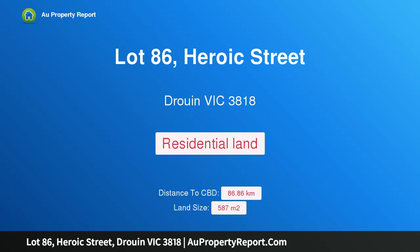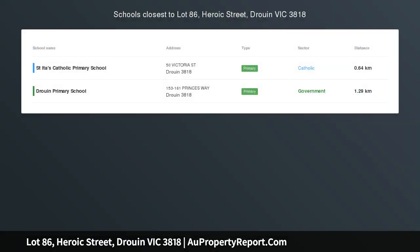Hi, I am glad to introduce Property Lot 86, Heroic Street, Drouin Victoria 3818, Drouin Spring Stage 17, suitable for first home buyers wanting to use a government grant and take on the exemption of stamp duty.